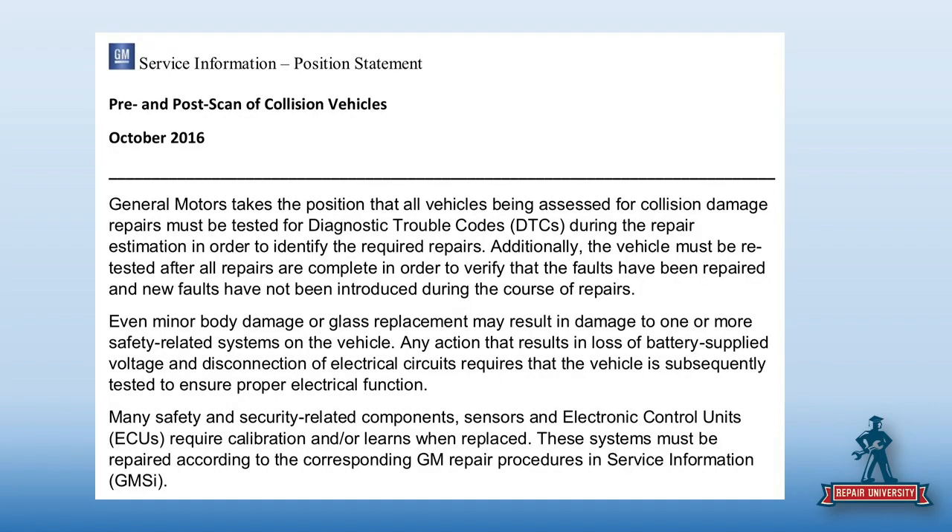Keep in mind just R&I-ing a mirror. In the service world, they're never R&I-ing — they're taking something off to replace it. So detach-and-reset, R&I, and R&R in the mechanics world are the same thing. If the procedure says 'if you replace the mirror,' that's the same as if you R&I the mirror. We have to make that correlation in the collision industry. Basically, you're going to pre- and post-scan every General Motors vehicle.